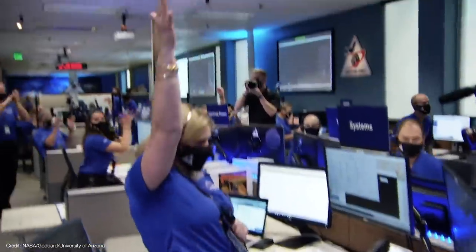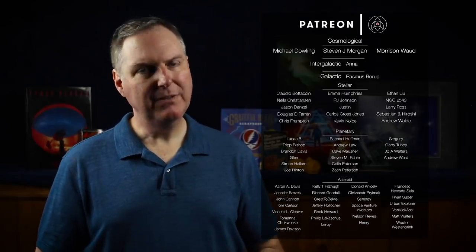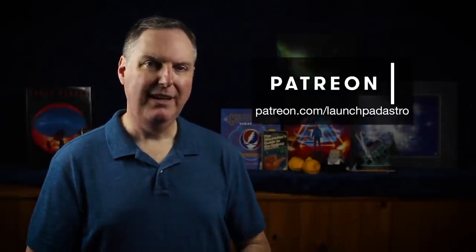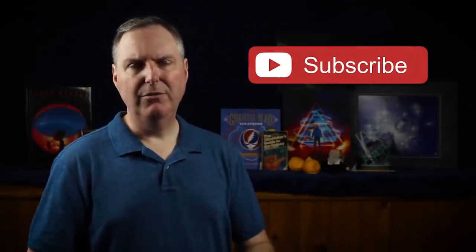2020 has been a really awful year in many respects, but it's nice to see something like this just worked after some very clever people figured out how to pull it off. It's amazing what we can accomplish when we work together. My thanks as always to my Patreon supporters for keeping Launch Pad Astronomy going, and I'd like to welcome Andrew Walby as my newest patron, as well as a thank you to Anna for her intergalactic level support, and to Michael Dowling, Stephen J. Morgan, and Morrison Wild for their cosmological level support. If you'd like to support Launch Pad for the price of a cup of coffee every month, please head over to my Patreon page. And if you'd like to join me on this journey through this incredible universe of ours, please make sure you subscribe and ring that notification bell so that you don't miss out on any new videos. Until next time, stay home — stay healthy and stay curious, my friends.